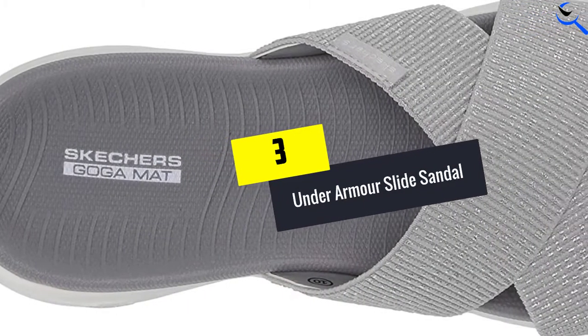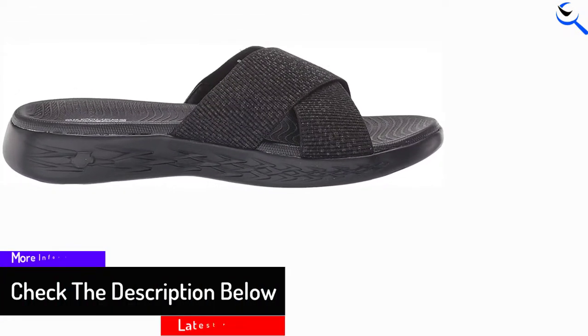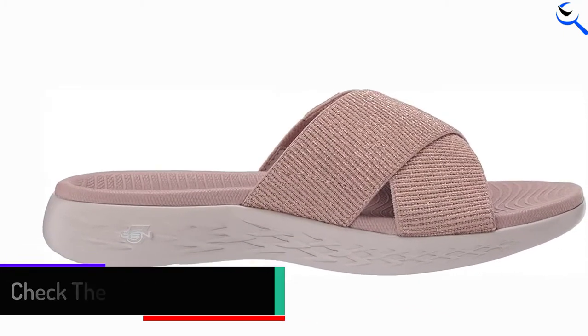At number 3, we have the Under Armour Slide Sandal — again a product from the renowned brand Under Armour, which specializes in making the best sportswear and related products. You can get a size starting from 6 to 12, and this slide sandal is available in 13 different colors.